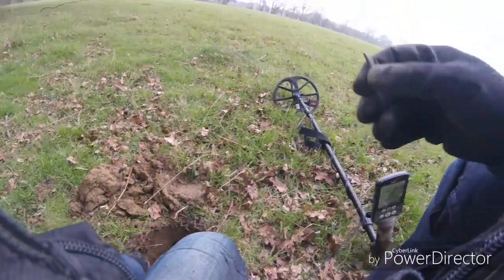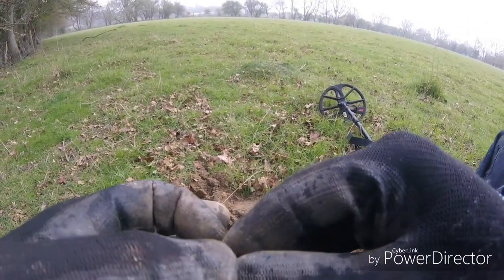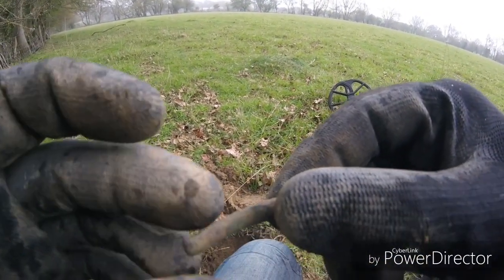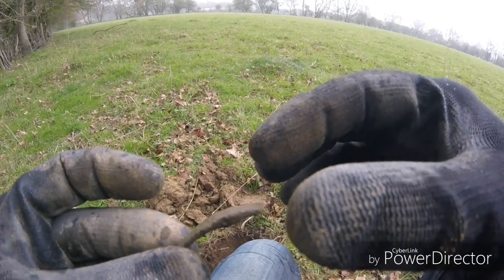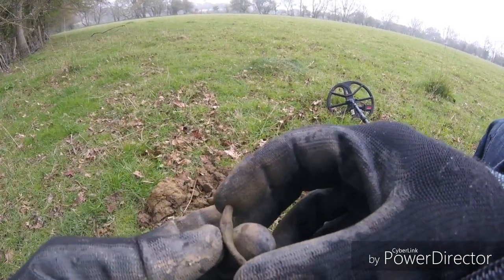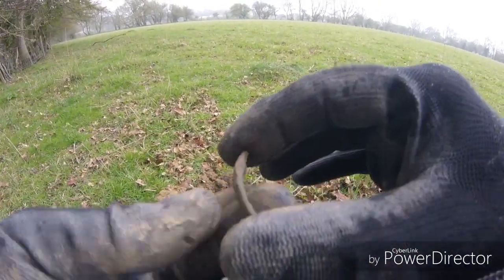Right folks, I think what I've just found is part of a Roman fibula. You can see the hole and it's got a bit of decoration on the front, and the way it's curved — that is part of a Roman fibula. Now it's one of my bucket list items, but I wanted to find a whole one. So I'm not going to class it as a bucket list find just yet, because I want to find one that's complete. This is just part of one, but yeah, that is definitely Roman. Right, awesome — going in my display cabinet.